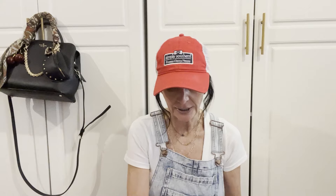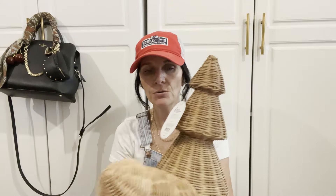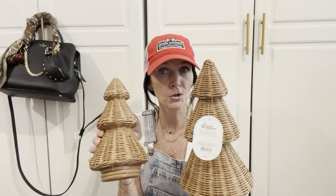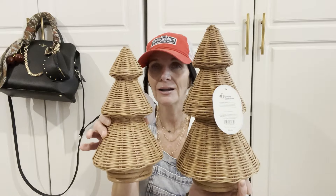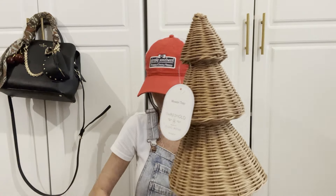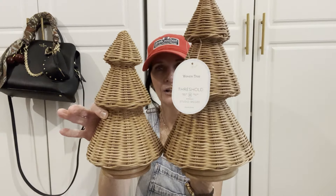I was looking for these and I think they had them last year. They have a large, medium, and small, but I wasn't able to get the large one — I'll go back and look. I picked up three of these little wicker trees: two are the medium size and one is the small. I'm going to put these on one of my mantles. The medium one was $20 and the smaller one was $15. Super cute and I can't wait to decorate with these!